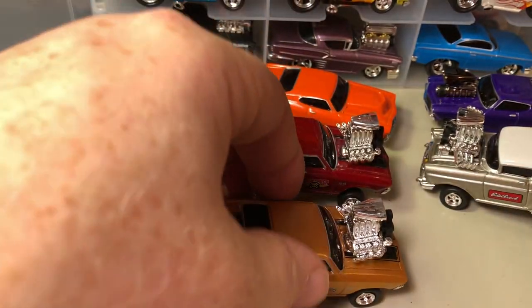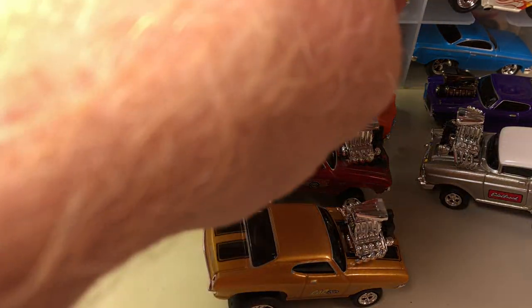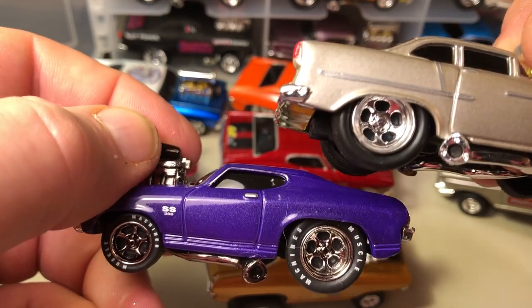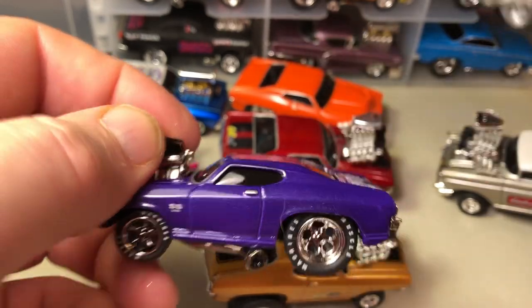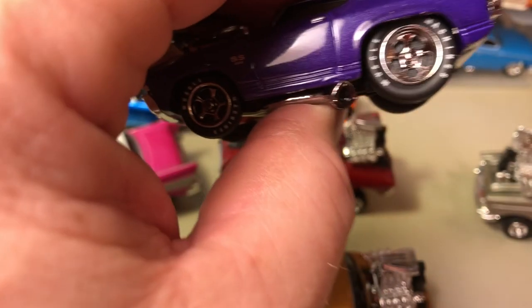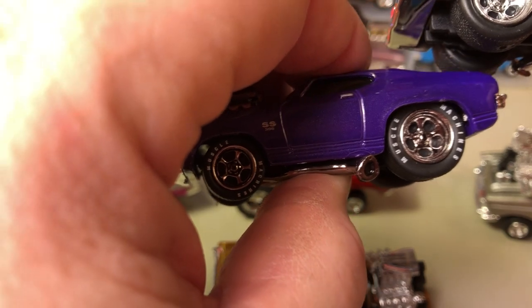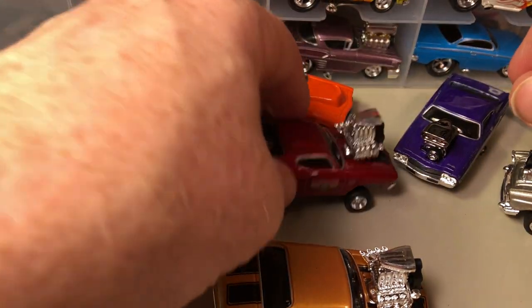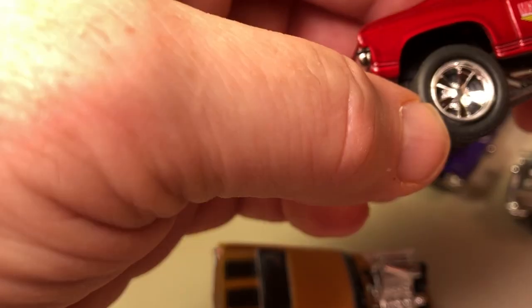This one sort of has a black chrome while this one has shiny chrome, so that makes them different and makes the wheel look different too, even though I think it's the same five-hole wheel. And this one is a five-spoke. So far I've only seen two styles of wheels.